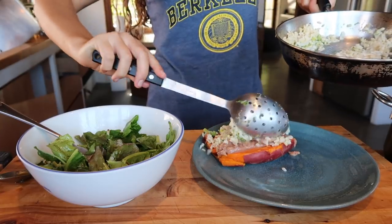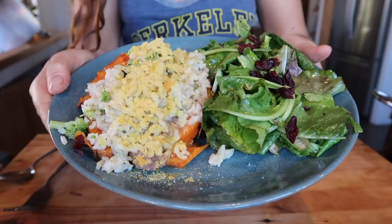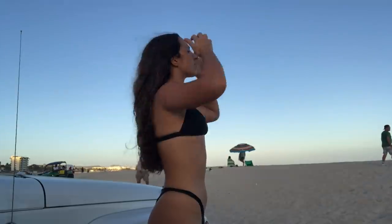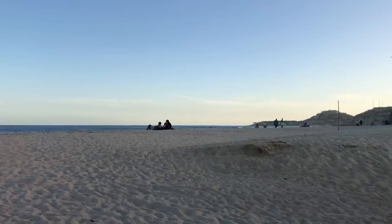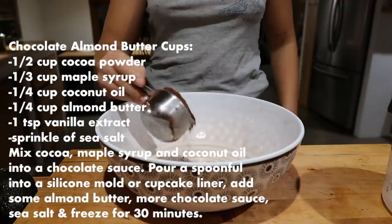I served it with a simple side salad and topped the sweet potato with refried beans, brown rice, and nutritional yeast. I took advantage of one of the last days before my period started and went surfing. If you feel up to it, light exercise like swimming, surfing, or walking are great for cramps. But everyone's different, and you shouldn't feel pressured to exercise on your period — if your body wants rest, listen to those cues.